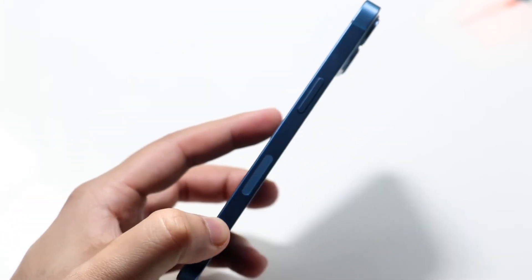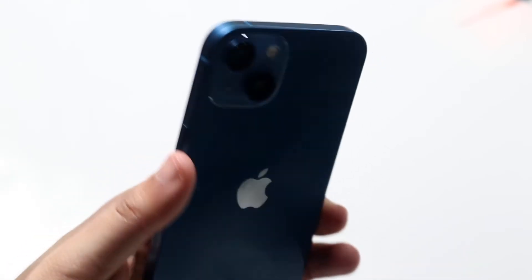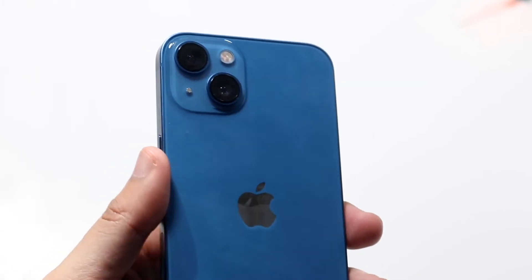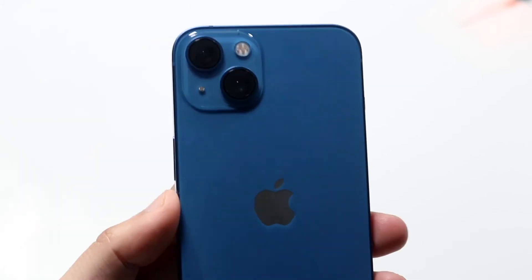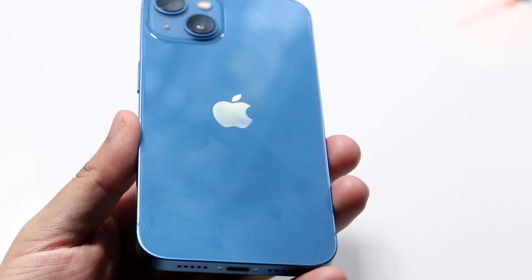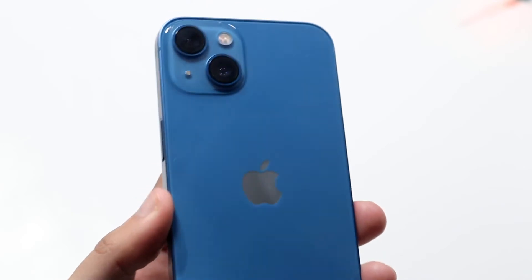On the top I don't really see anything super crazy, and towards the top here nothing insane. Looking on this side as well, nothing really too bad on the chassis, which is always good to see. On the back I don't really see anything either — there seems to be a pretty clean layout. I just kind of wiped it down and I don't really see anything that stands out.